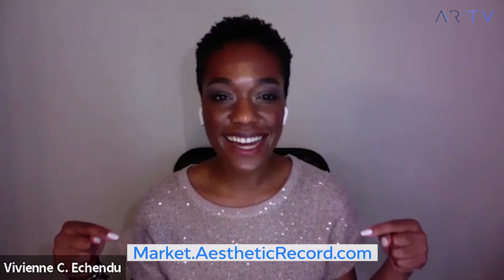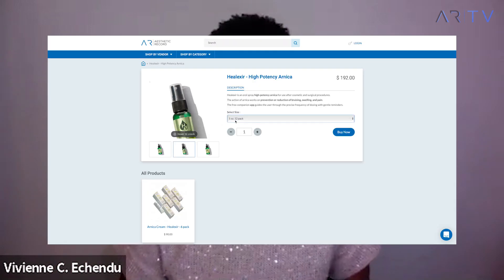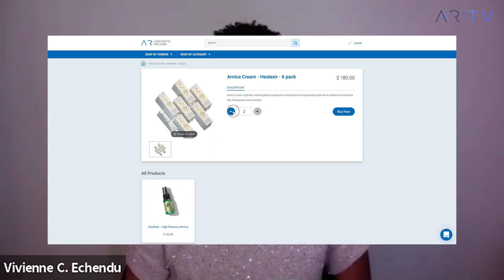Claire, thank you so much for educating us about Arnica and its homeopathic benefits. I've learned so much from you today, and I appreciate you taking your time to share with our viewers about Arnica, Helixer, and what you're doing in the community. That's a wrap for episode six of ARTV. If you are an Aesthetic Record user, make sure to log in to market.aestheticrecord.com where you can purchase your very own Helixer. If you're not yet an Aesthetic Record user, visit aestheticrecord.com where our team is eager to chat with you. Stay safe and stay healthy.